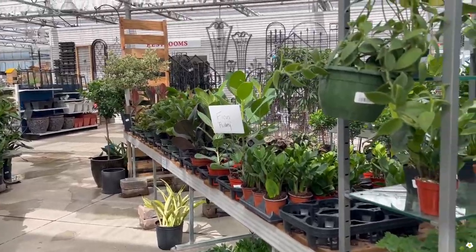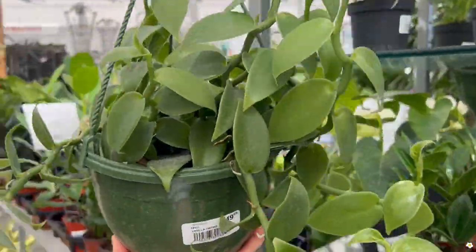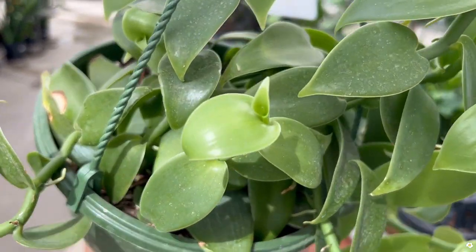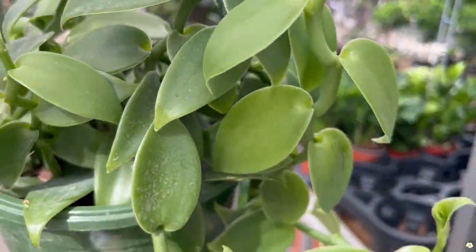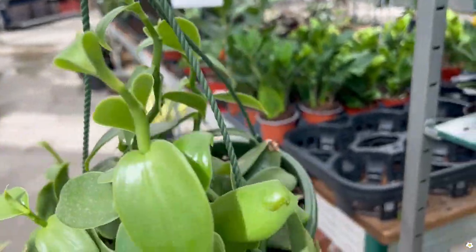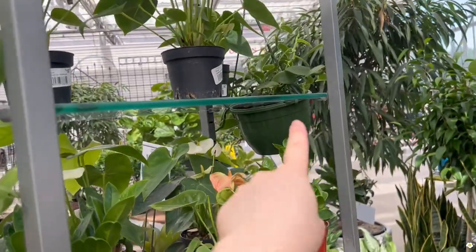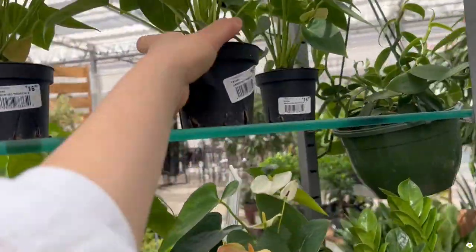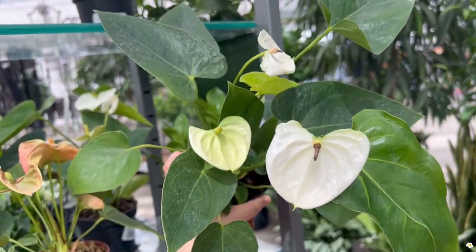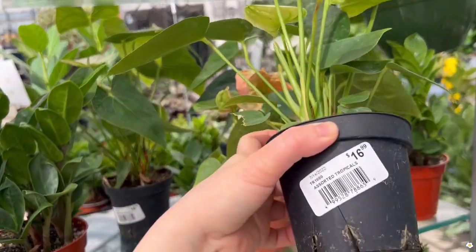They have some hanging baskets here. This is a vanilla orchid in an 8-inch hanging basket. They look so good — look at the new leaves. $50. This trailing one looks very nice. They also have flamingo philodendrons in different colors, $17.